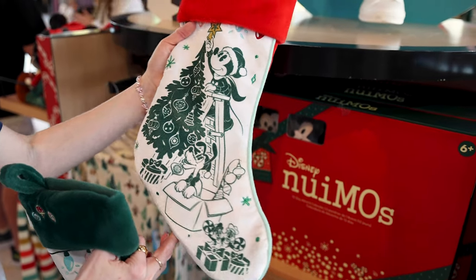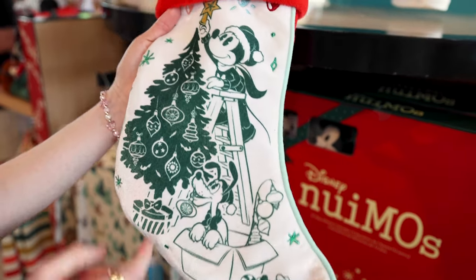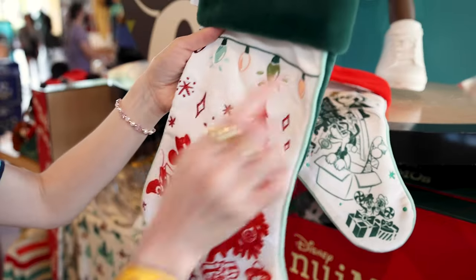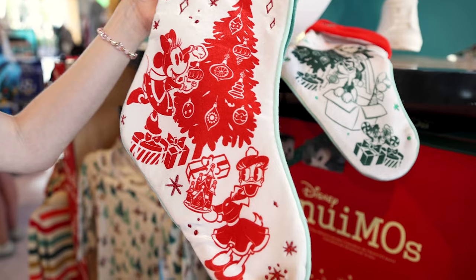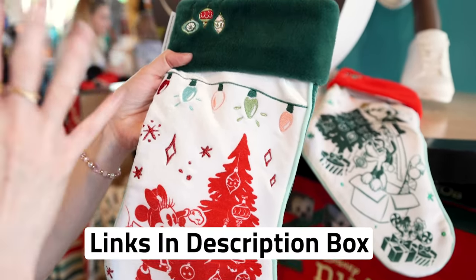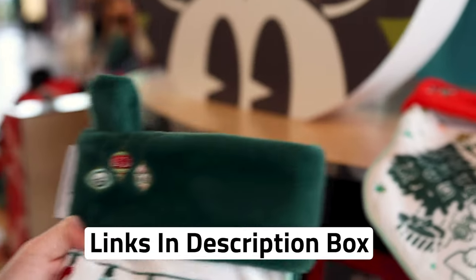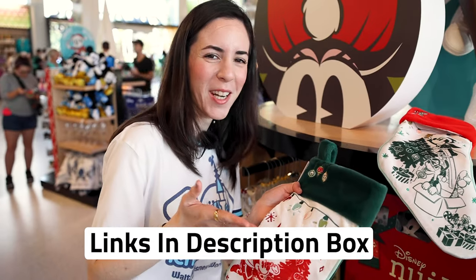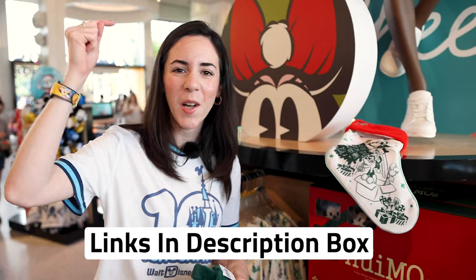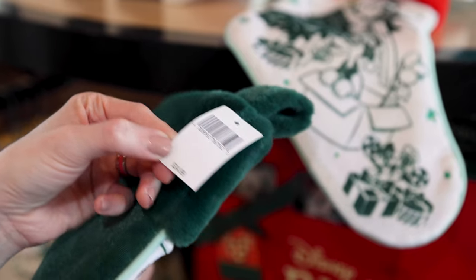Last time we showed you this at Hollywood Studios — a vintage-style stocking featuring Mickey and Pluto. And now we have spotted the one with Minnie Mouse and Daisy Duck. If you purchase it on ShopDisney.com, for an additional $6 you can personalize it with a name. Any merch item I show in this video that is also available on ShopDisney.com, I will link down below in the description box. This stocking is $35.